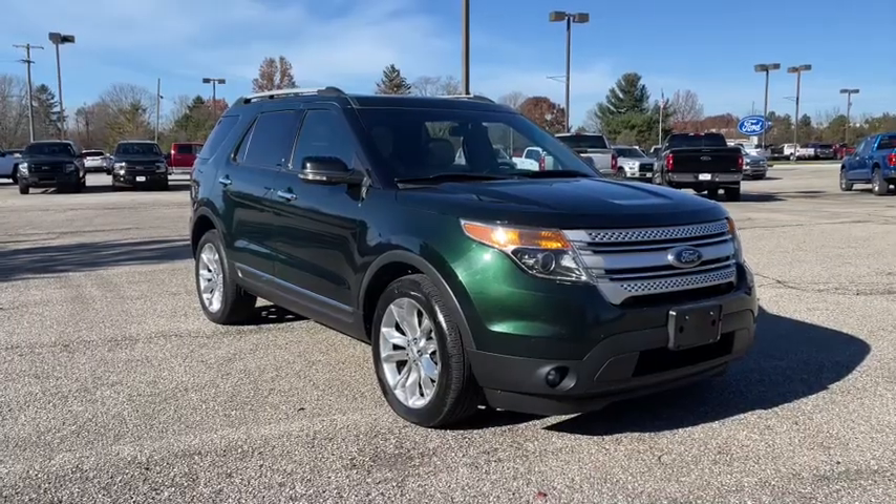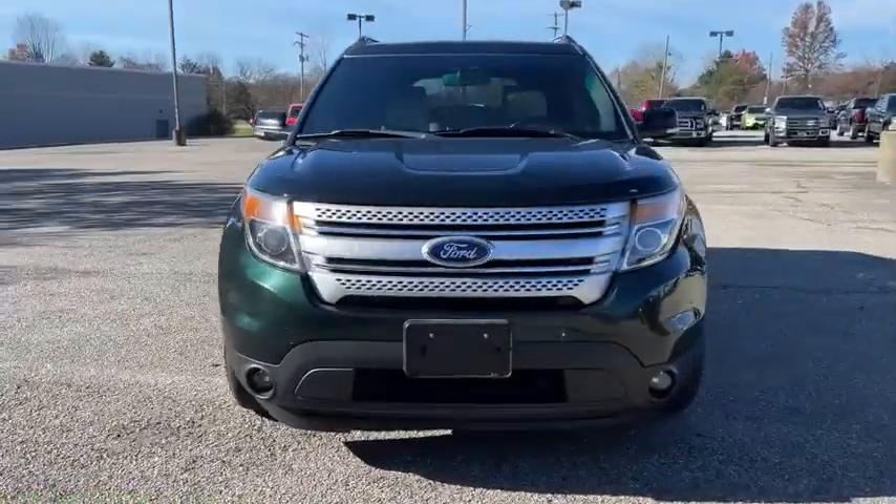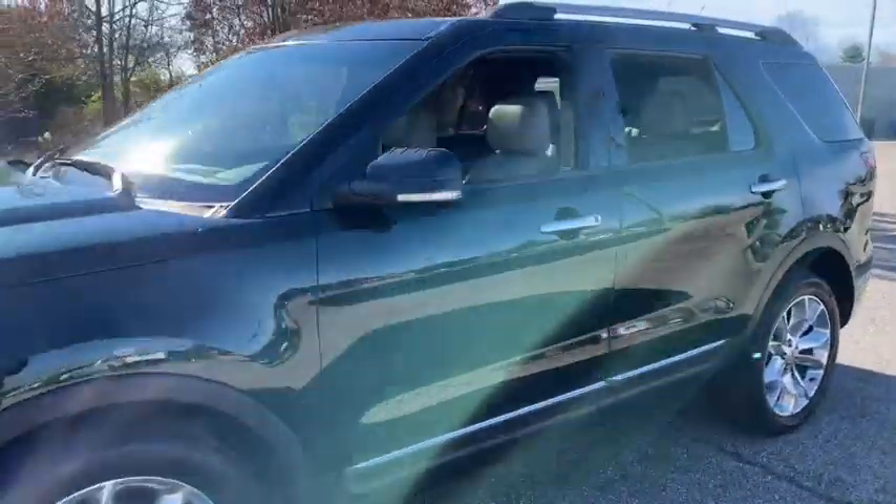Looking for your dream car? It could be the 2013 Ford Explorer. This vehicle is an outstanding buy with fewer than 150,000 miles on the odometer.